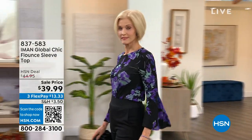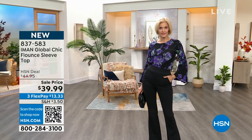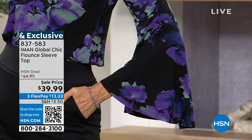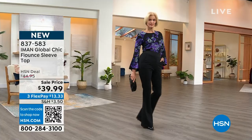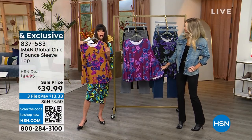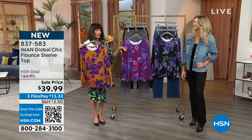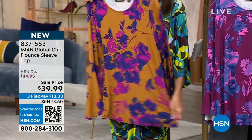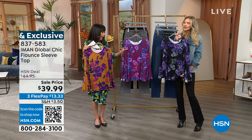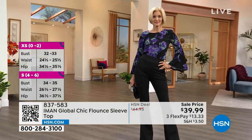Look at this blouse — the sleeve, the sleeve, the sleeve! This is a flounce-sleeve top on sale today from $44.95 to $39.99. The one on Carol is the black — Carol is in the small and she's 5'9". We also have it in gorgeous okra and dark sangria. Nobody does color better — IMAN is always saying get away from your blacks and browns. It's about 26 inches in length, 95% poly, 5% spandex, so you get all that stretch. The fabric feels like pajamas — so soft.